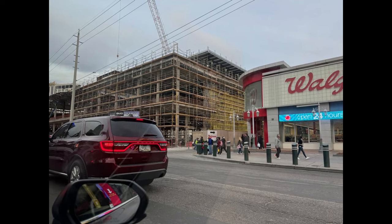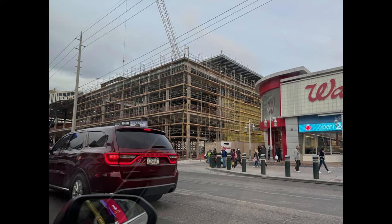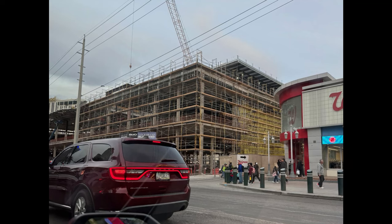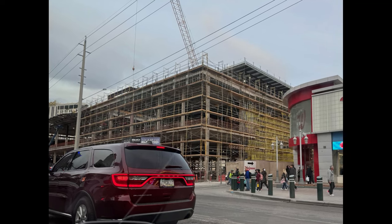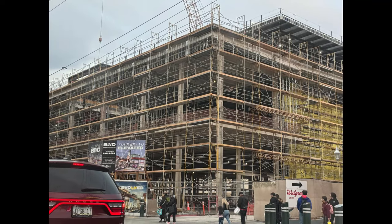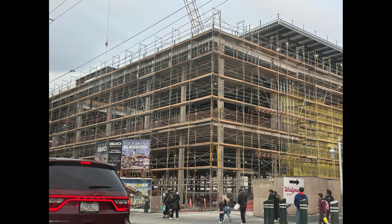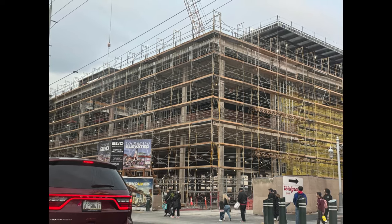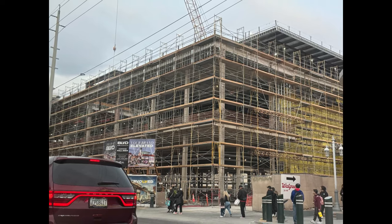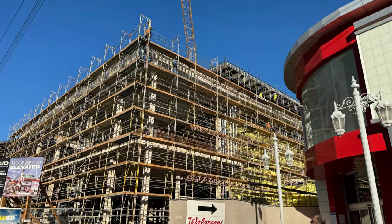We're going to start off with a construction project on the Las Vegas Strip. This is the former Hawaiian Gardens area, and it's going to be a new retail development called The Boulevard — three stories. You can see it's supposed to be opening this year and it's already almost done. Look at all that scaffolding on there; it's going to be a corner lot. There's a promotional image showing what's coming — a three-story entertainment center.